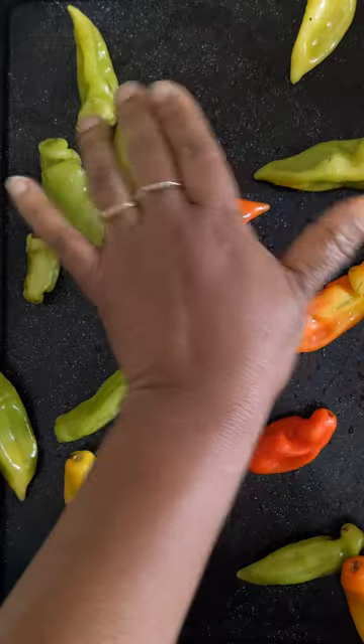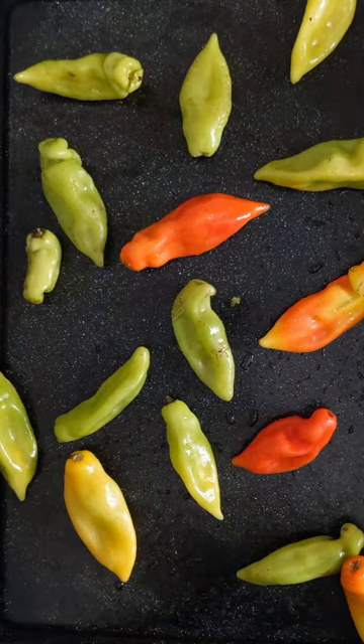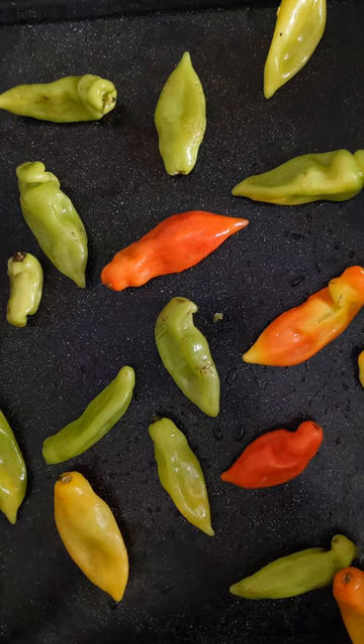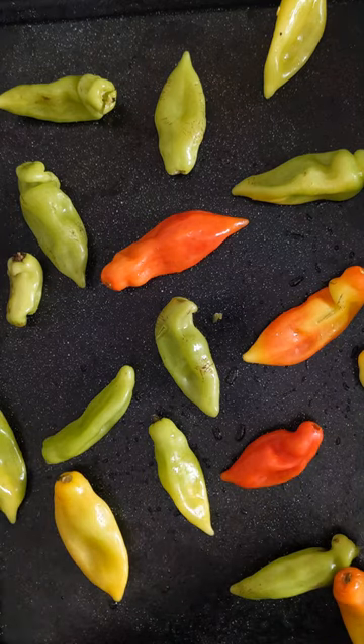They just have an incredible, incredible fragrance and flavor. Have you come across these before? They also come in different colors — greens, oranges, various stages of ripening. Pretty, aren't they?